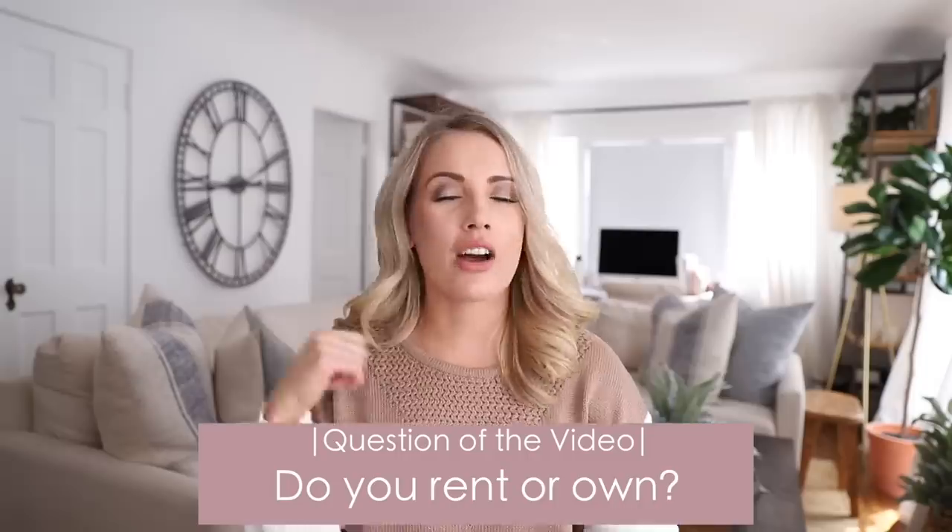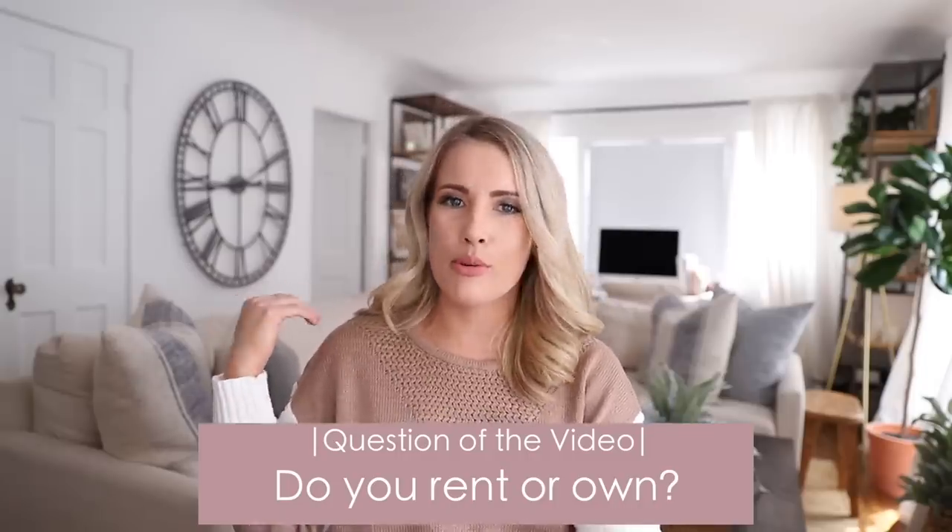Though it got bigger, it is still teeny tiny, very small. And boy, can we not wait to move one day. But I have a question for you guys — leave me in the comments below if you guys rent or if you guys own. I've got lots of tips and tricks for you guys.